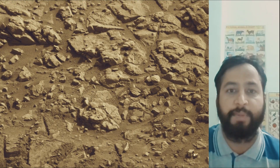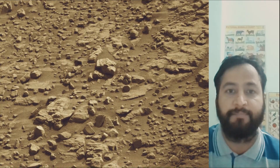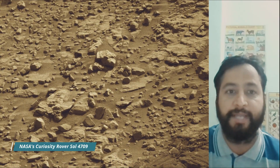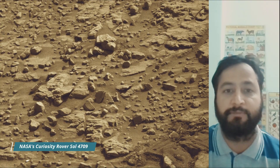NASA's Jet Propulsion Laboratory, which is managed for the agency by Caltech in Pasadena, California, built and manages operation of the Mars Perseverance rover and Mars Curiosity rover.